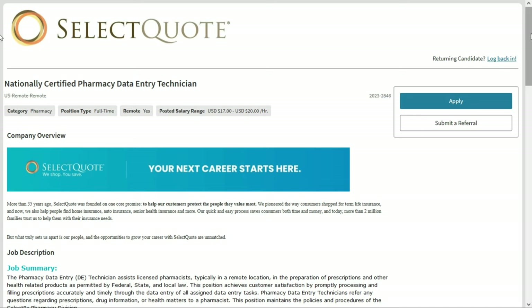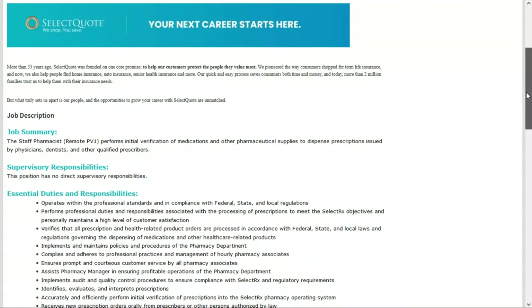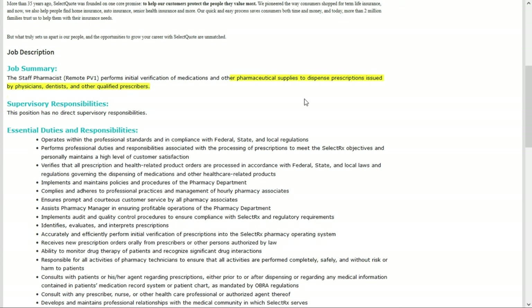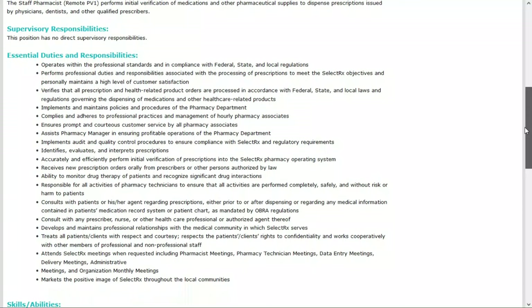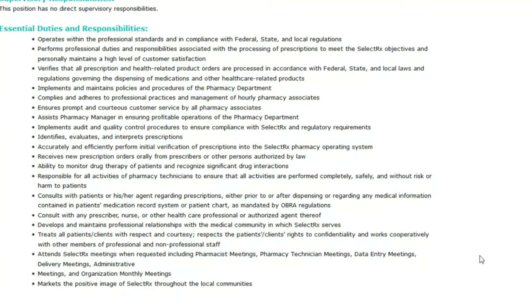SelectQuote also has an opening for a staff pharmacist, PV-1 — a full-time remote position paying between $52 and $58 per hour. In this role you'll perform initial verification of medications and pharmaceutical supplies to dispense prescriptions issued by physicians, dentists, and other qualified prescribers. You'll operate within professional standards in compliance with federal, state, and local regulations, verify that all prescription and health-related product orders are processed in accordance with applicable laws, and ensure prompt and courteous customer service by all pharmacy associates.